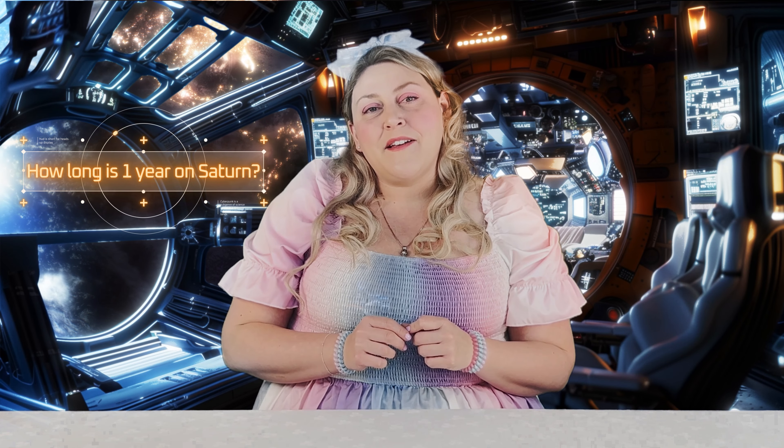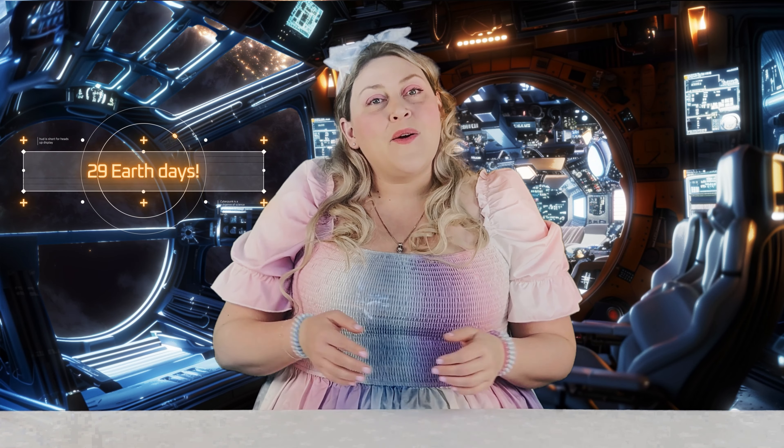How long do you think one year on Saturn is? One year on Saturn is about 29 Earth days. Wow, that's fast. Saturn is such a beautiful planet, isn't it?